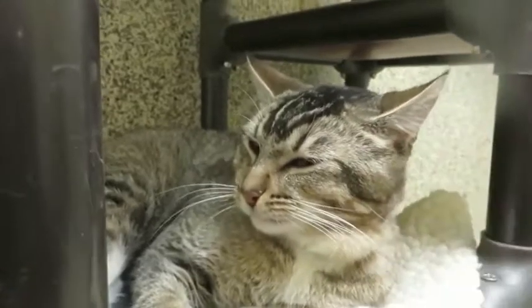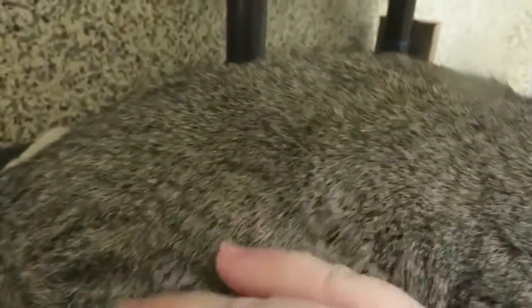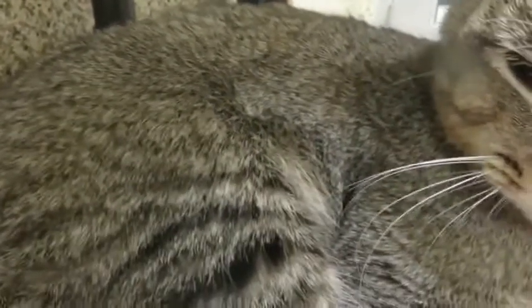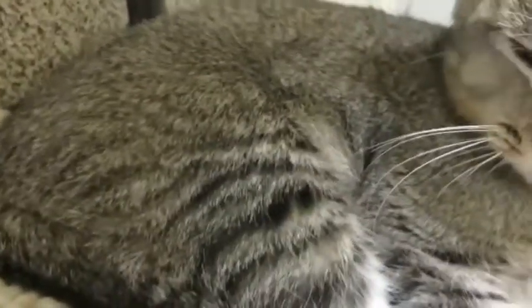He's what we call a ticked tabby. That means instead of the stripes of a regular tabby on his back, each of these little individual hairs has three different colors on it. So each hair itself is striped, which gives him this spectacular ticking effect that is just gorgeous.